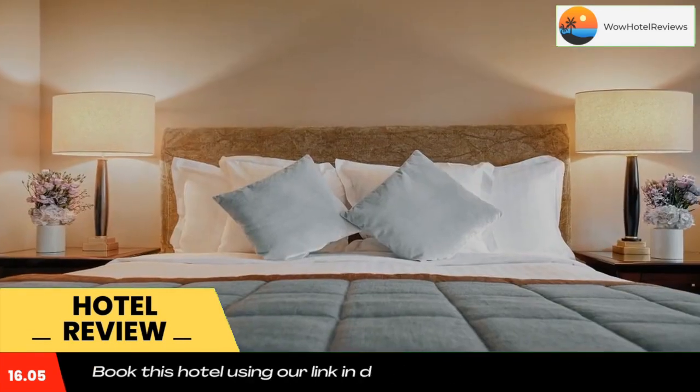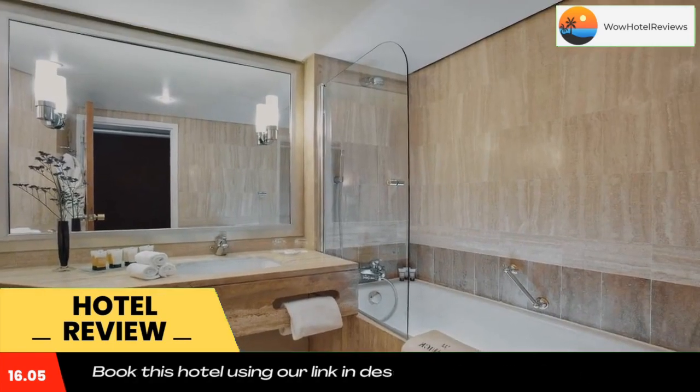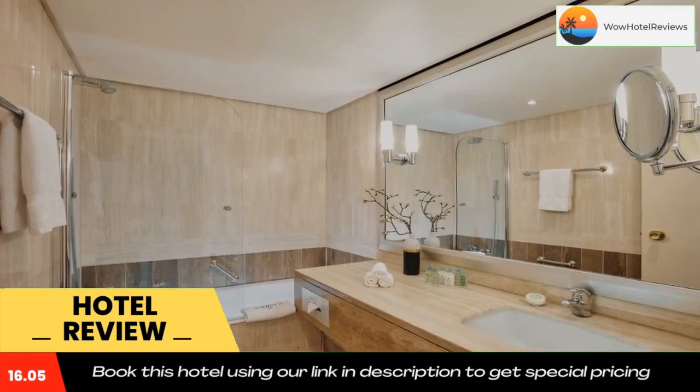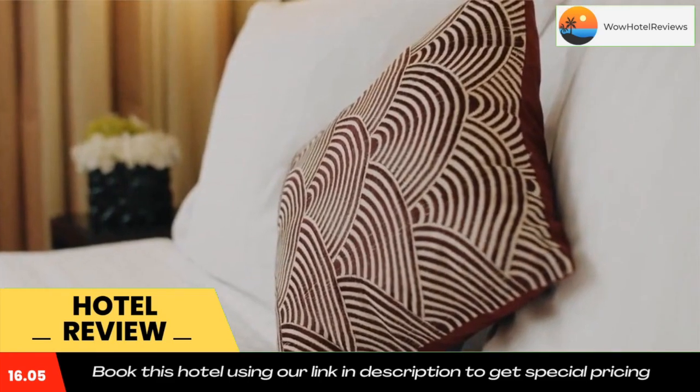A penthouse terrace with views of the Eiffel Tower is available in summer for lunch, dinner, and cocktails. Free Wi-Fi access is available at Warwick Paris. There are also car rental and currency exchange services.